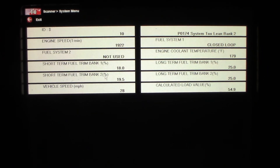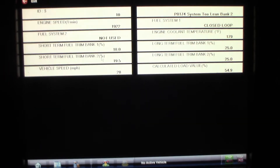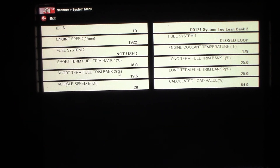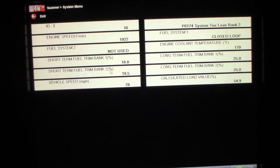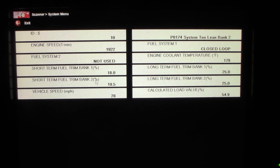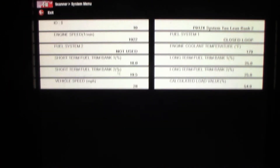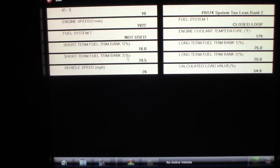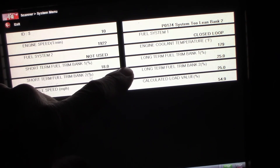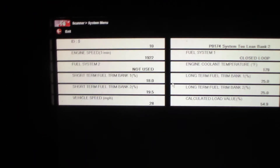We're looking at freeze frame data for this Ford Ranger — P0174, system lean bank 2. What I really wanted to see was the coolant temperature and idle speed when this code was saved. Engine speed was 1922 RPM — so not at idle — and engine coolant temperature is 179°F, fully up to temp. That tells me this is most likely not caused by a vacuum leak, since a vacuum leak on the intake would generally be worse cold and improve as the engine warms up. Short term fuel trim is really high — 18 to 19 — and long term fuel trim is maxed out on both banks. So I don't believe this is a vacuum leak.